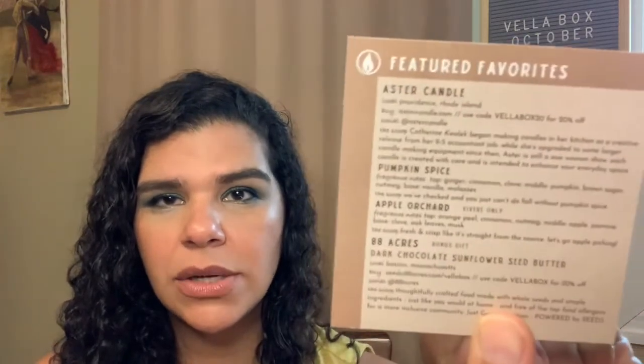This month we have Aster Candle. This little card that comes in the box gives you some info about everything. The scoop: Catherine Qualic began making candles in her kitchen as a creative release from her nine-to-five accountant job. While she's upgraded to some larger candle making equipment since then, Aster is still a one-woman show. Each candle is created with care and intended to enhance your everyday space. I was not expecting such a unique situation where there's literally one person manufacturing all these candles. I think that is pretty cool.